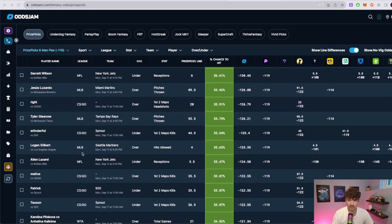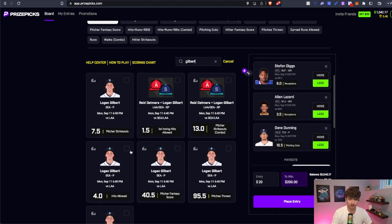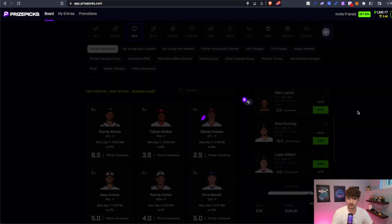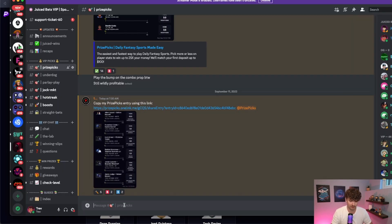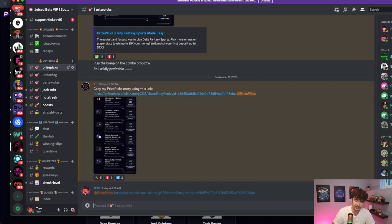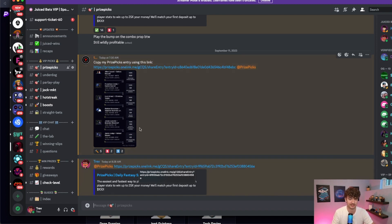I like this one: Logan Gilbert over four hits allowed, minus 125. On all other books it's 4.5 at about even money, so we're getting a nice half-point of value, making it nicely favored. Logan Gilbert over four hits allowed will be our final play in the slip. We'll place that and then copy this slip and send it in our Discord server to our VIPs, with a link so they can easily tail it — just click the link, it pulls up Prize Picks, the slip is entered immediately.